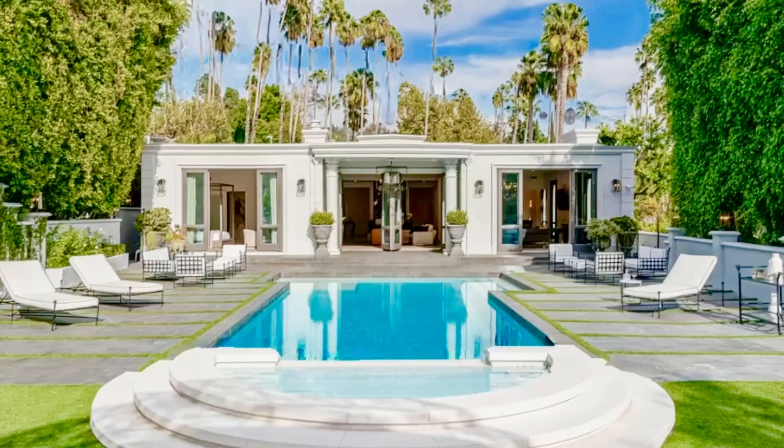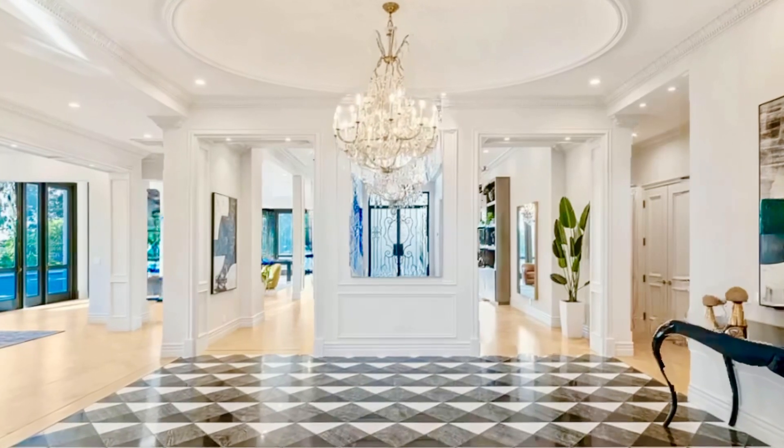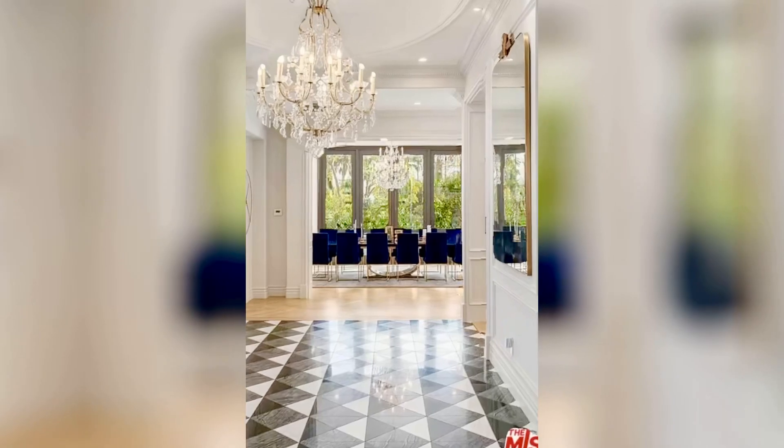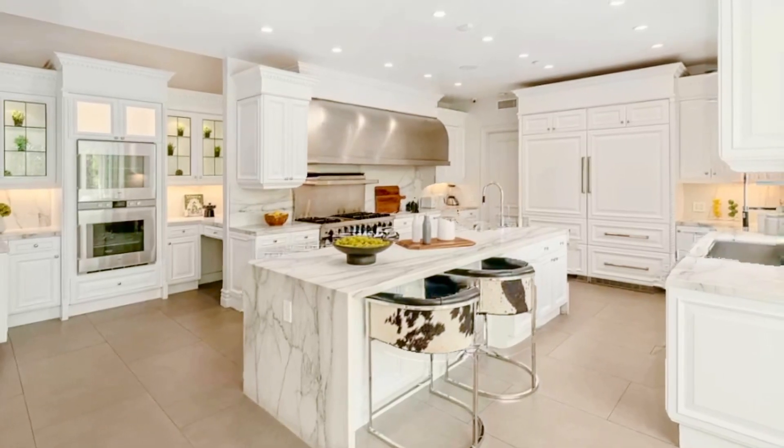Welcome to 402 Doheny Road, Beverly Hills, CA 90210, for $23,995,000. The Doheny House — first time on the market in 40 years. Rarely does an estate of this caliber come on the market.